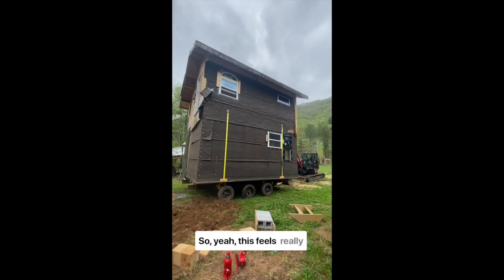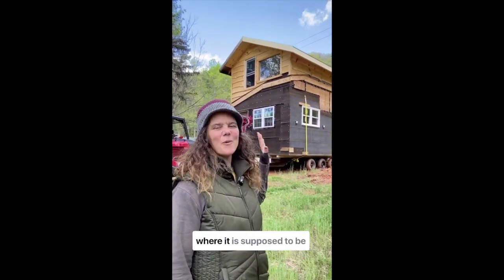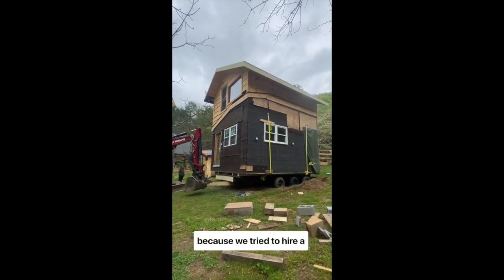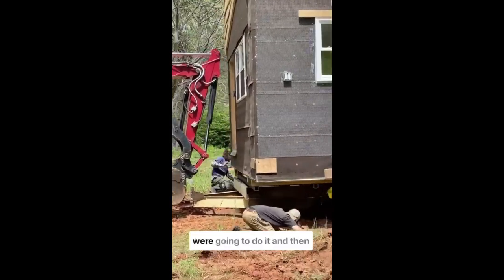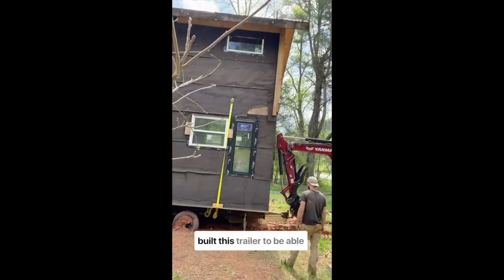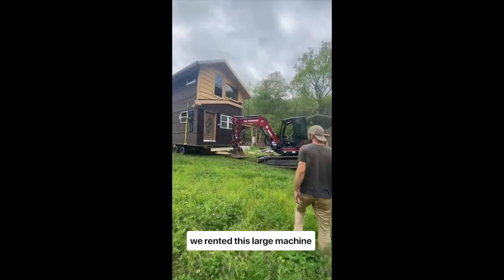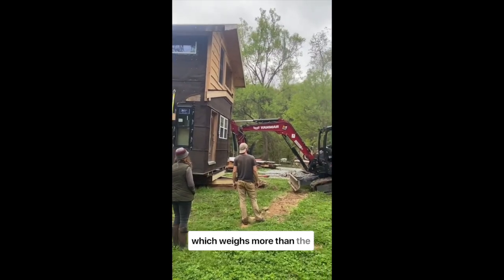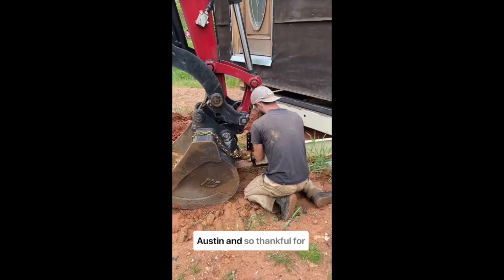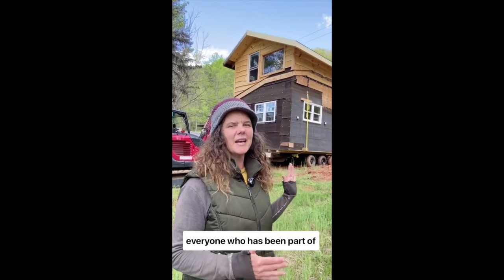This feels really momentous and exciting to finally have this building where it is supposed to be. It has been heroic — we tried to hire a house mover, but they put us off and put us off. Finally, Austin built a trailer to move the building, and then we rented a large machine, which weighs more than the building itself, to maneuver it into place. I feel so thankful for Austin, Kevin, and everyone who has been part of this project.